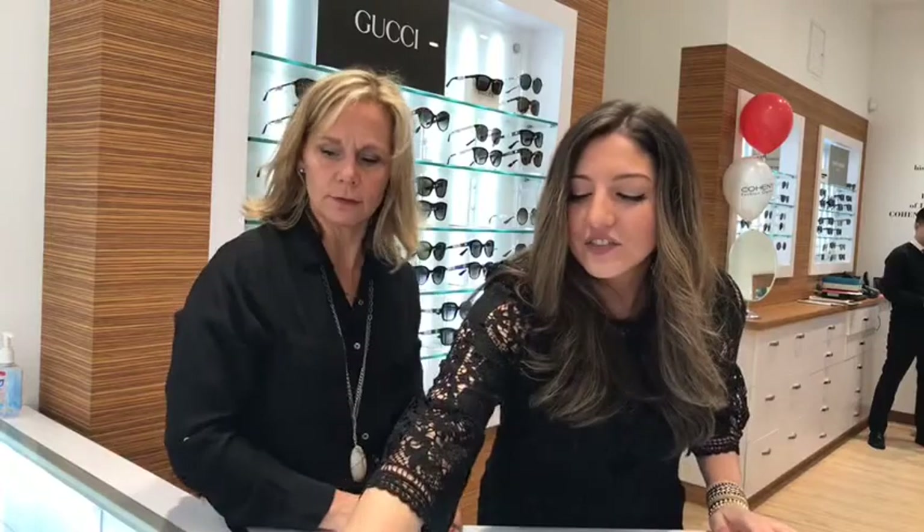Thanks everybody for spending some time with us this morning. All these styles will be posted on our blog tomorrow, so if you're interested be sure to check them out. Feel free to stop into your local Cohen's and see what trends you can find. Come back next month — we have a really exciting new series launching: a partnership with Glam Squad called 'Style Days at Cohen's.' Glam Squad will be in our store starting April 29th. Definitely don't miss it. Thanks for watching — bye bye!